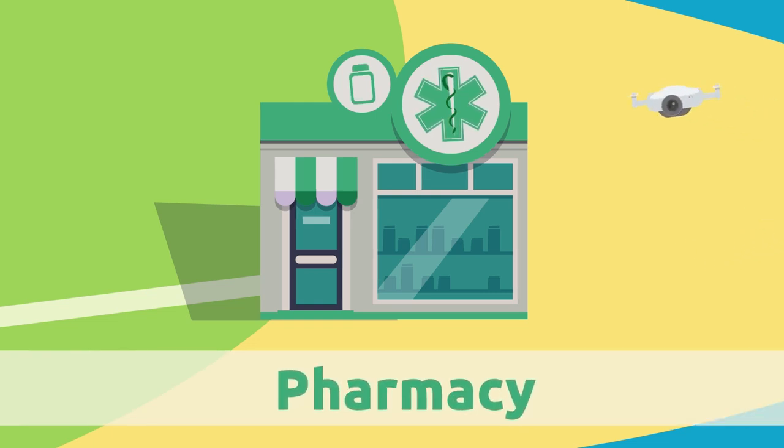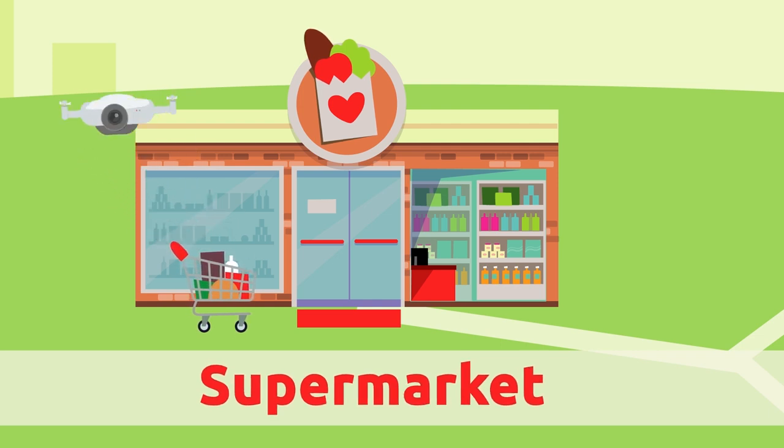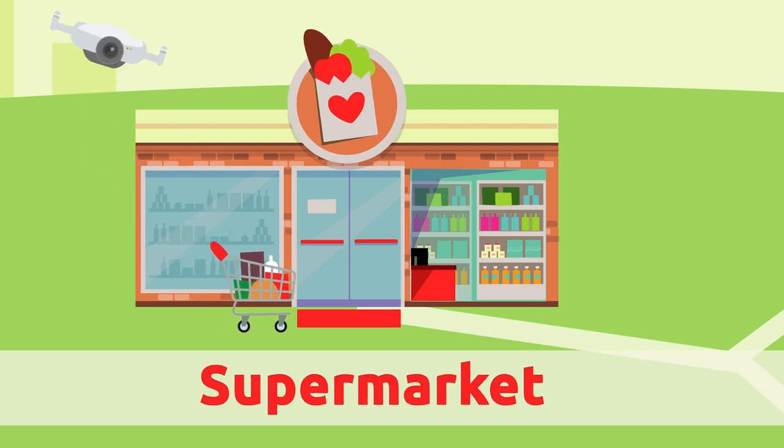Pharmacy. The pharmacy is where we buy medicines prescribed by the doctor. Supermarket. The supermarket is a big store where you can buy all kinds of things, from food to cleaning supplies.